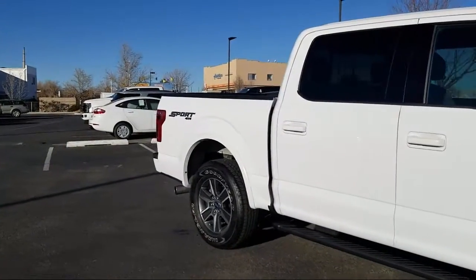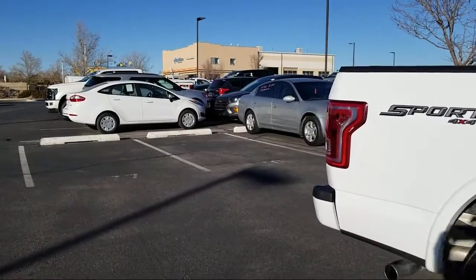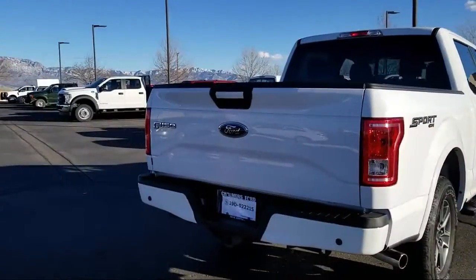It also features power windows, a six speaker audio system, CD player, fog lights, and has less than 55,000 miles on the odometer.